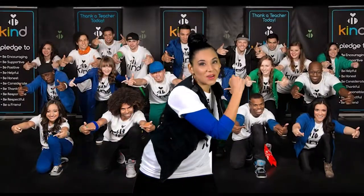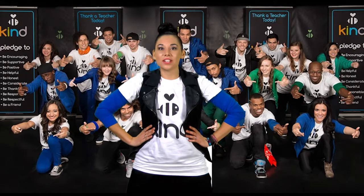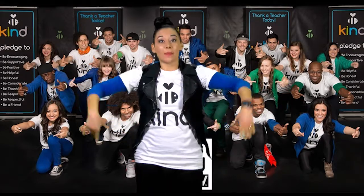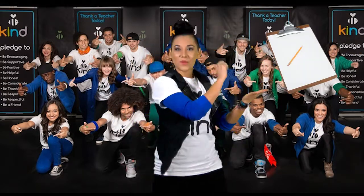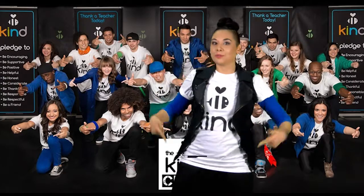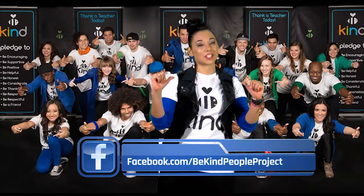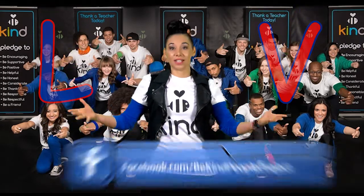Alright guys, gotta go, but remember you can use the Be Positive classroom materials all month long. I'd love to hear about how you are being positive. If you see something positive, write about it. Go to our Facebook page, Be Kind People Project, and shoot me a message. Be sure my name, LV, is in the subject line. Catch you later.